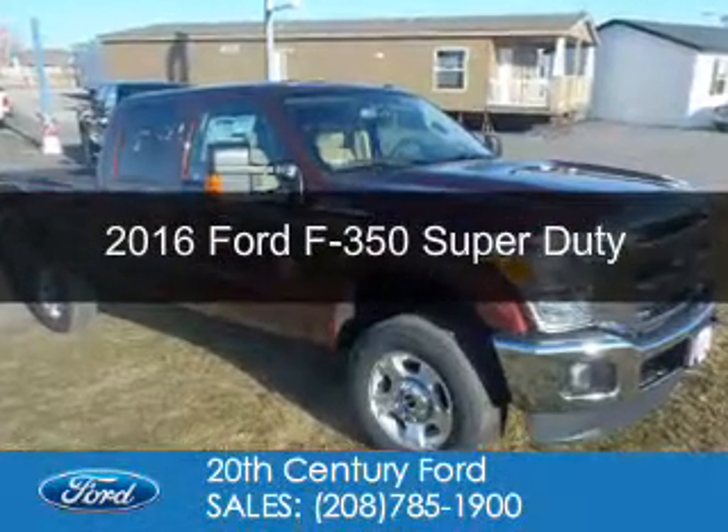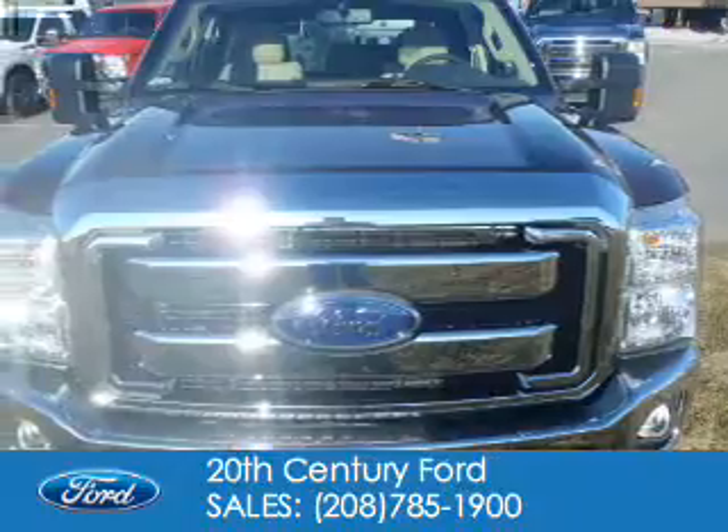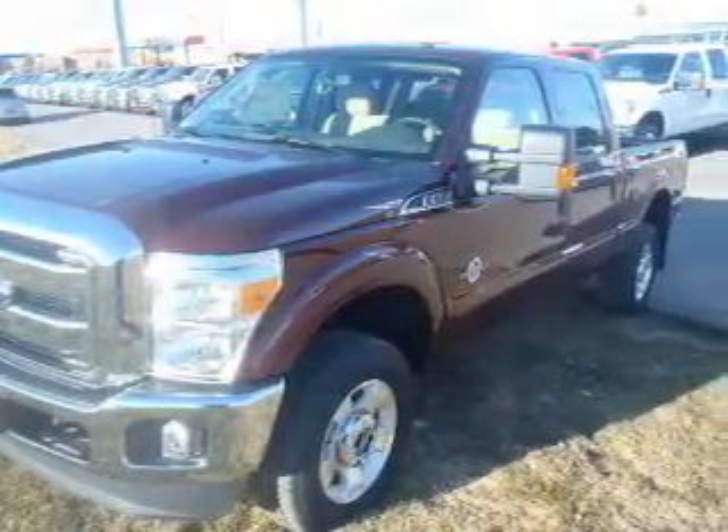This is a new 2016 Ford F-350. It's powered by 4-wheel drive, a 6.7 liter 8-cylinder engine, and a 6-speed automatic transmission.